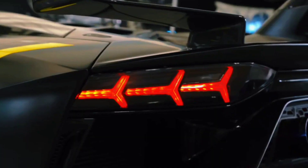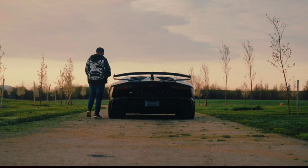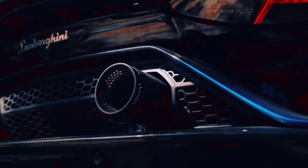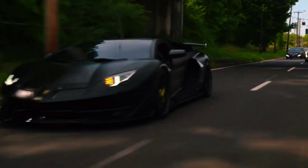When we talk about exclusivity, the Lamborghini Veneno Carbon Fiber Edition redefines the term. Among the limited Lamborghini Veneno series, consisting of only 14 units worldwide, this particular Carbon Fiber Edition is the only one to feature a fully exposed carbon fiber body, setting it apart as the ultimate rarity and opulence.